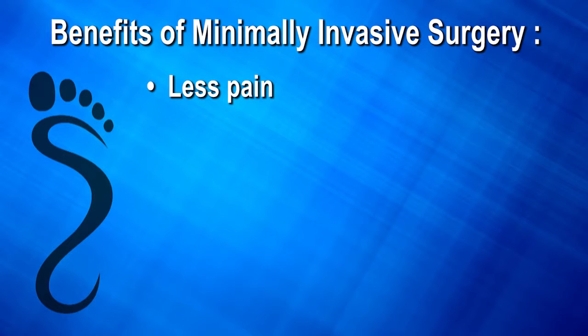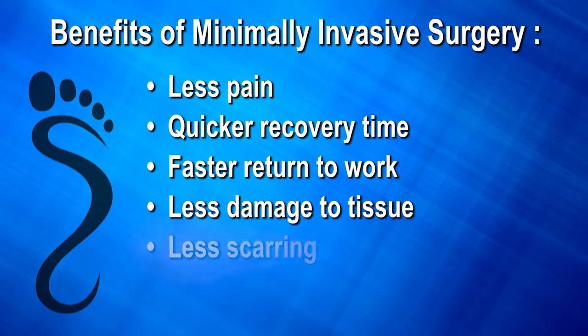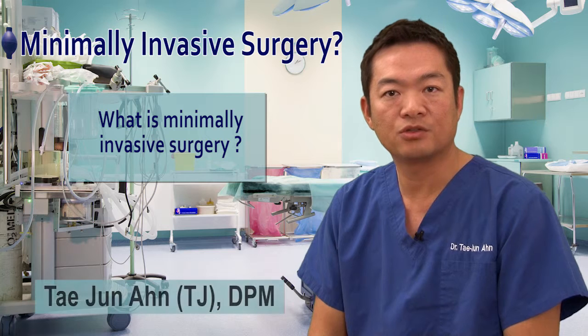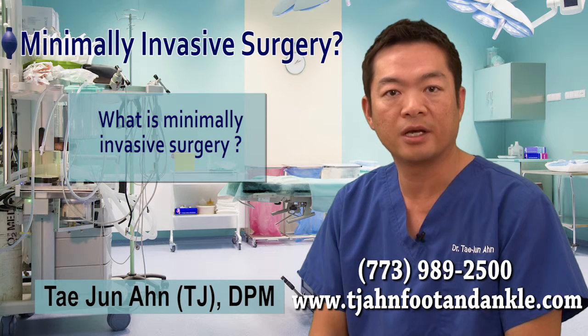...significantly less pain over traditional surgery, quicker recovery time, faster return to work and normal activities, less damage to tissue, less scarring, and same-day outpatient surgery — which means you get to go home the same day of the surgery. Minimally invasive surgery typically requires just a small incision and no stitches.